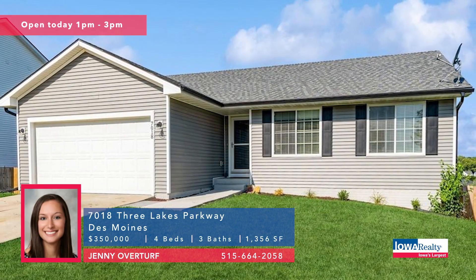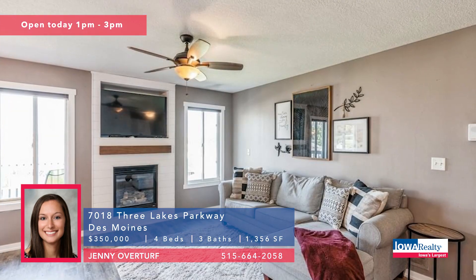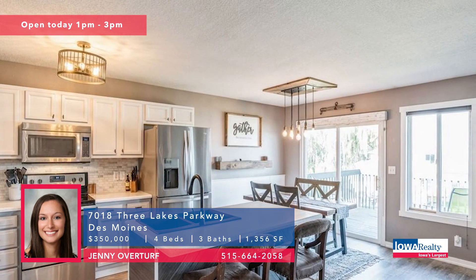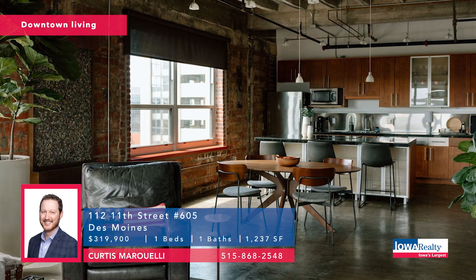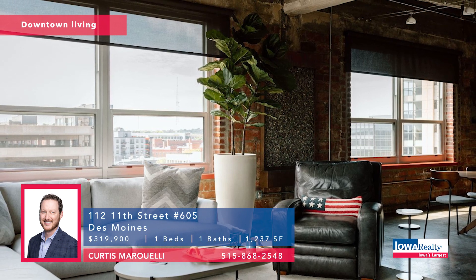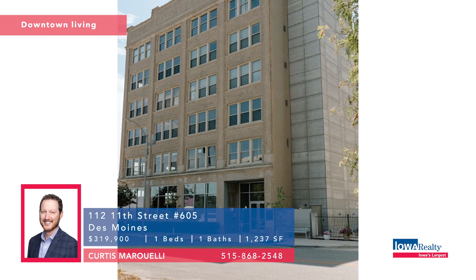Jenny Overturf now with open house one to three — 2,600 plus square feet here. Four bedrooms and three baths near Easter Lake. Nice layout with living room, dining room, and a terrific updated kitchen. Walkout lower level finished. Priced at $350K. Curtis Mauro Welly now — downtown vibe here. A one-bedroom condominium in the historic Harger and Blish building. Stunning skyline views, interior updates, move-in ready at $399K.